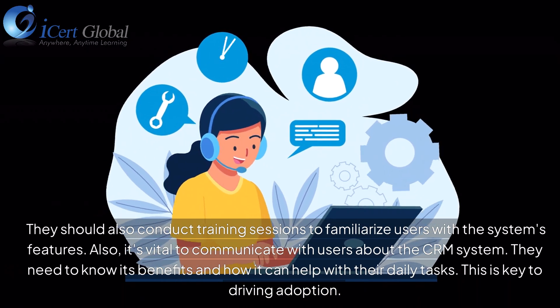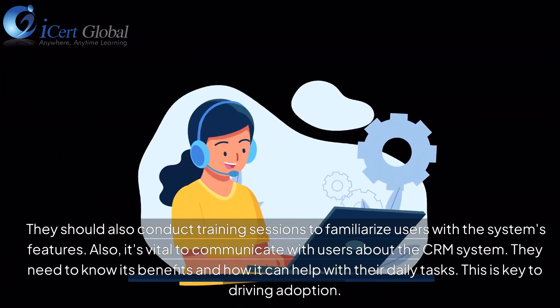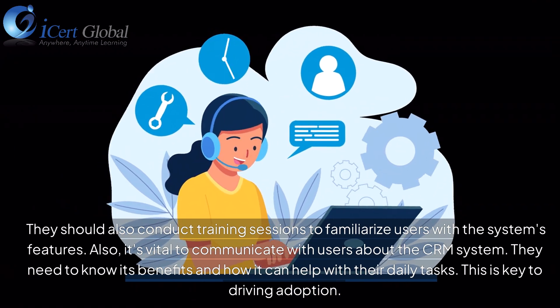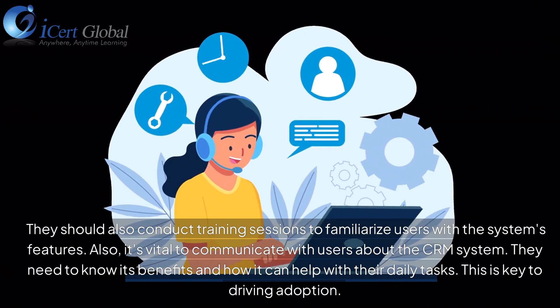Also, it's vital to communicate with users about the CRM system. They need to know its benefits and how it can help with their daily tasks. This is key to driving adoption.